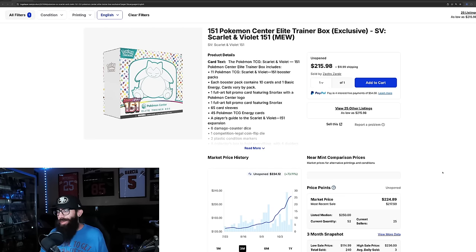For a long time, Booster Boxes were usually considered the best Pokemon investment you can make. However, in the Scarlet and Violet era, with the Pokemon Center exclusive ETBs, they have stamped promos which provides a limited amount that are produced. What we're talking about today is: are Booster Boxes or Pokemon Center ETBs the best possible investment that you can make?